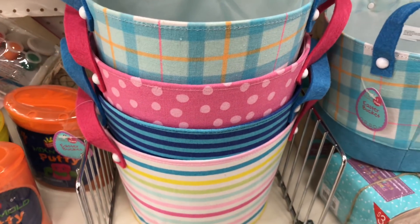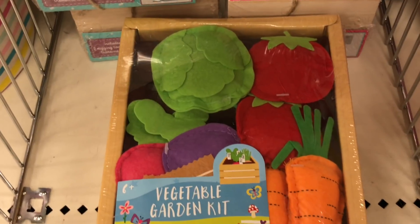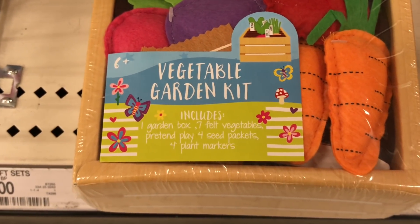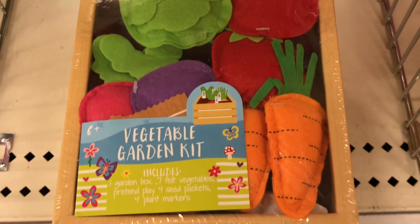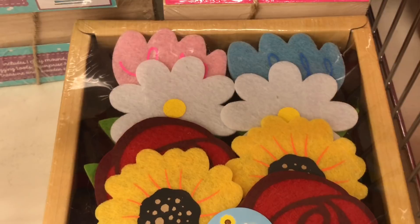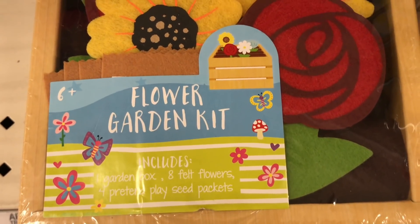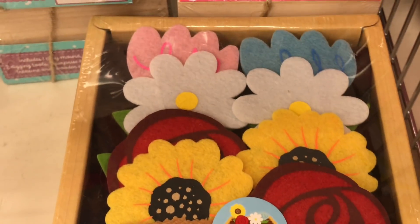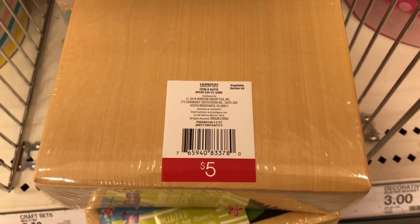They're all super cute — which one to choose? Have you seen these garden kits? This is a vegetable garden kit that includes a garden box, seven vegetables for pretend play, four seed packets, and four plant markers. The veggies are felt-like material and the box is cardboard. They also have a flower garden kit with a paper garden box, eight felt flowers, and four pretend play seed packets. These are $5 each and the DPCI is 234-21-0389.